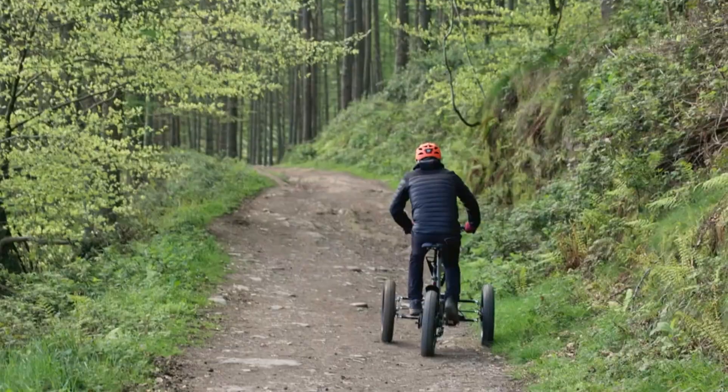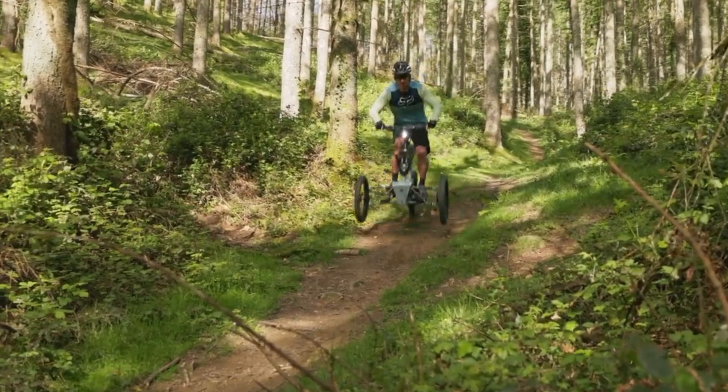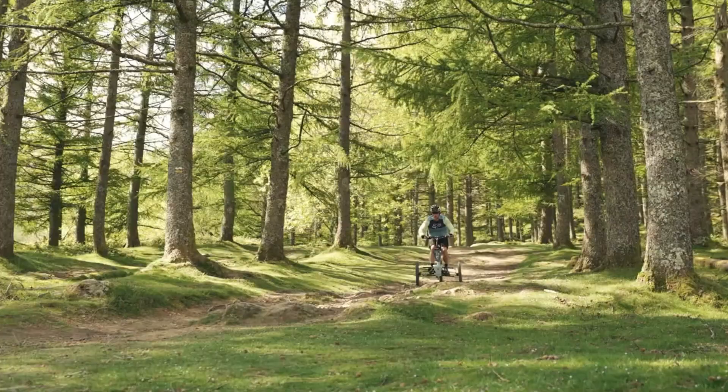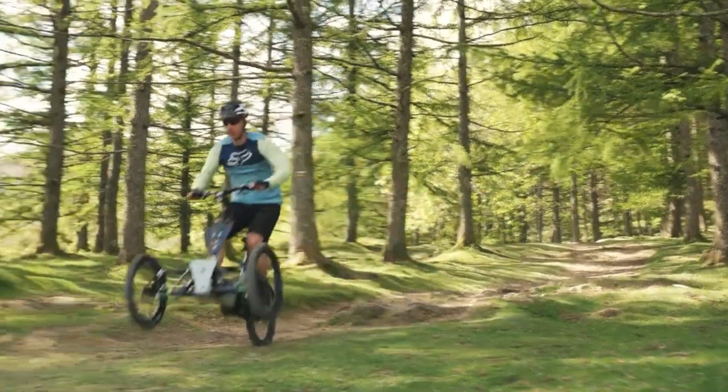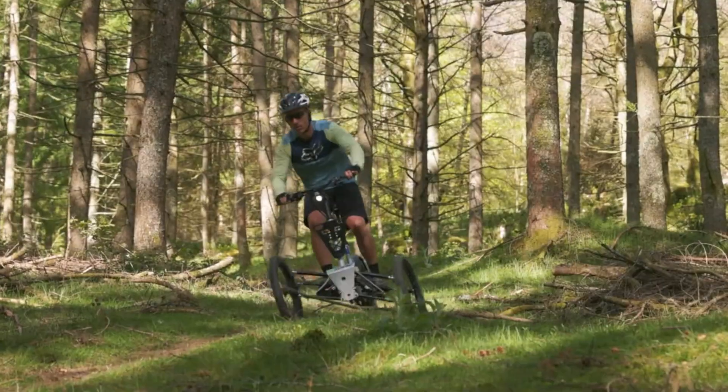Whether navigating city streets or tackling off-road trails, the Ethnic FST EVO delivers the perfect balance of comfort, control, and excitement. Ready for any terrain, it's the ultimate ride for thrill-seekers who want it all.